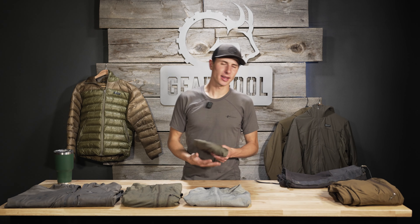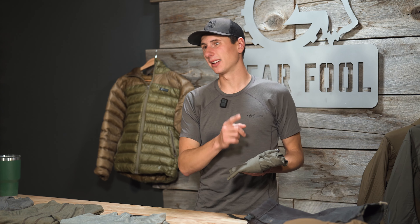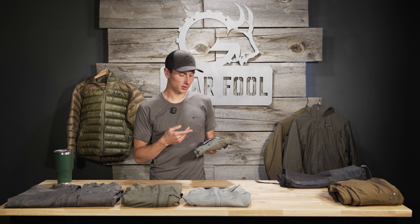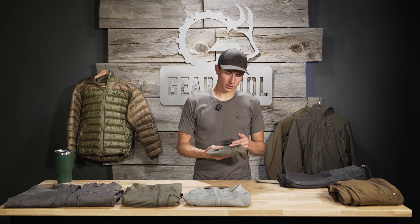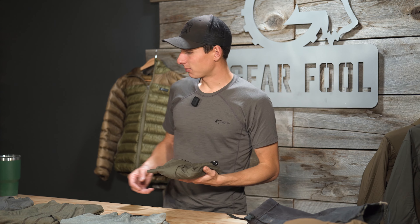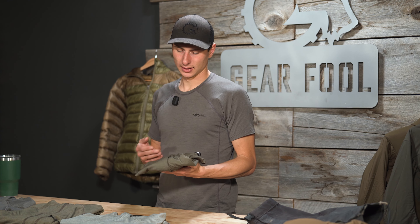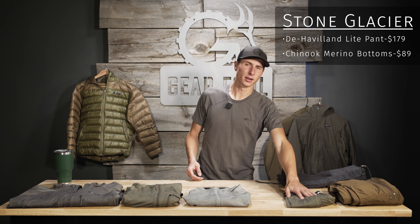Because we chose the de Havilland Lite pant, I'm also going to throw in the Merino bottoms they offer. We're trying to hit everything from August to November with $1,000, and the de Havilland Lite pant isn't quite going to cut it on its own for a November mule deer hunt. The reason I chose the Merino is because Stone Glacier doesn't offer a synthetic bottom — their synthetic thermal is the Helio, which is a thicker grid fleece bottom specific to very cold weather hunts. I wouldn't want to hike in the Helio unless temperatures are seriously low, so for an all-around thermal we're going with the Chinook Merino bottoms.